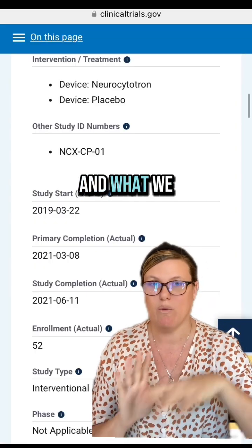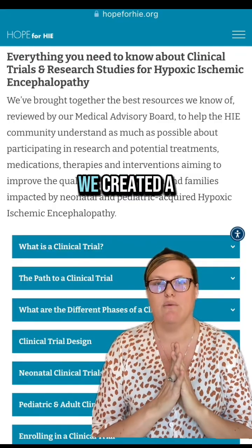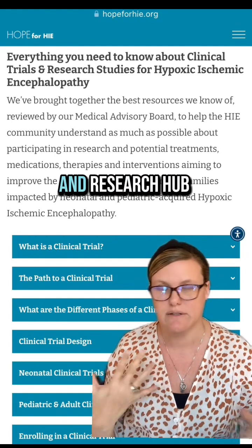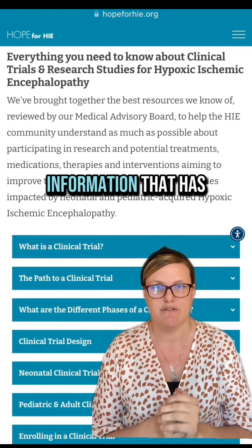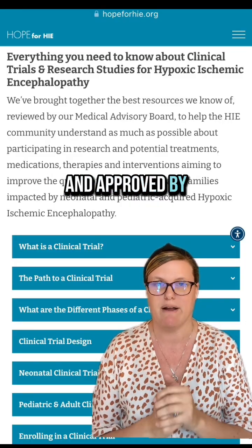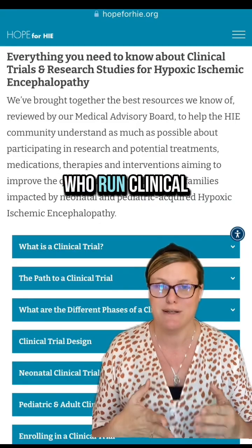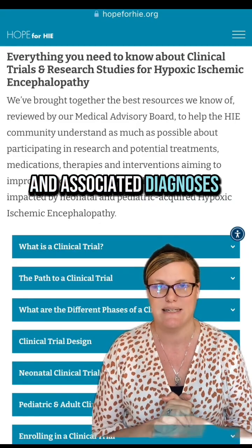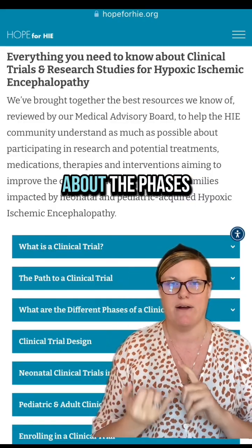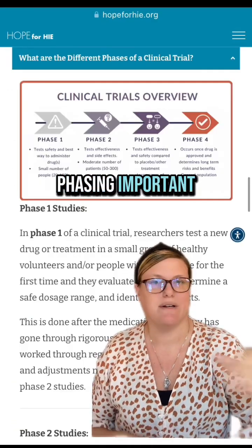Because this is a lot of information, we created a website called HopeForHIE.org/clinicaltrials — the clinical trial and research hub — and we have a ton of information that has been vetted, assembled, reviewed, and approved by our medical advisory board, which includes many of the leading scientists who run clinical trials for HIE and associated diagnoses. We want to make sure you know there's information about trial phases, trial design, FAQs, and more. Why is phasing important? Because of safety.